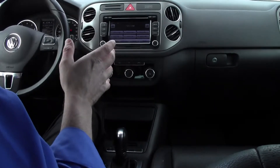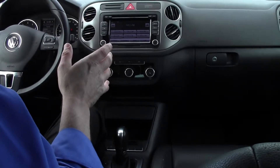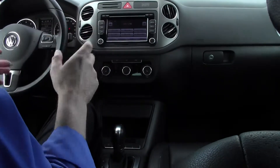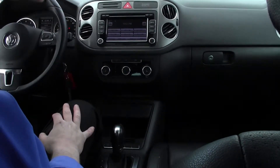This Tiguan sports a 2.0-liter turbocharged four-cylinder engine. It produces a very impressive 200 horsepower and 207 pound-feet of torque. Plenty of pickup in this beautiful compact crossover SUV.